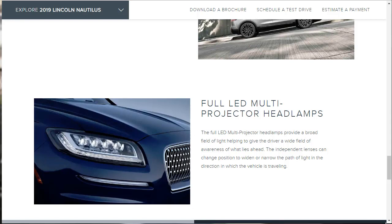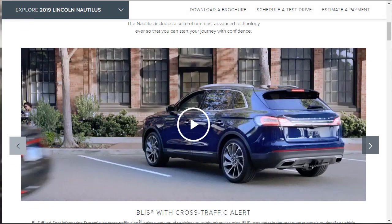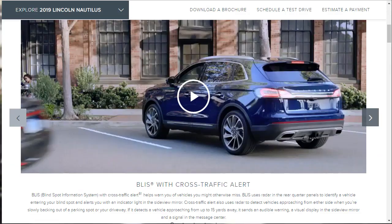Let's move on to technology features. The Blind Spot Information System with Cross-Traffic Alert uses radar in the rear quarter panels to identify a vehicle entering your blind spot, alerting you with an indicator light in the side-view mirror. Cross-Traffic Alert also uses radar to detect vehicles approaching from either side when you're slowly backing out of a parking spot — if it detects a vehicle approaching from up to 15 yards away, it sends an audible warning, a visual display in the side mirror, and a signal in the message center.